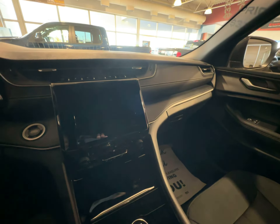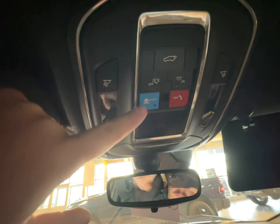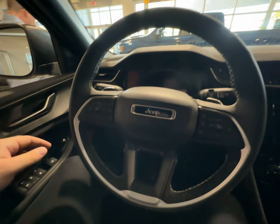Very sharp SUV. Up top you have your power liftgate, connected services, and interior light controls — all of that great stuff. You do have audio controls and paddle shifters on the back of the steering wheel.